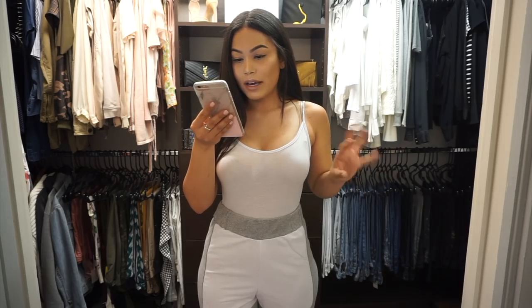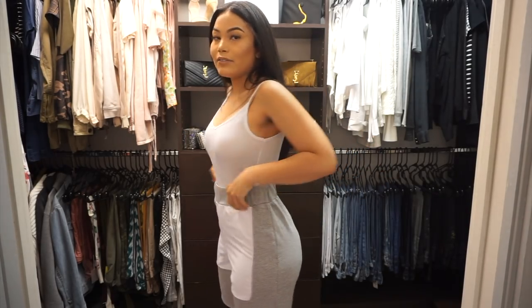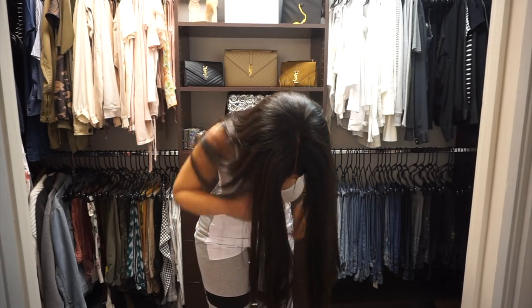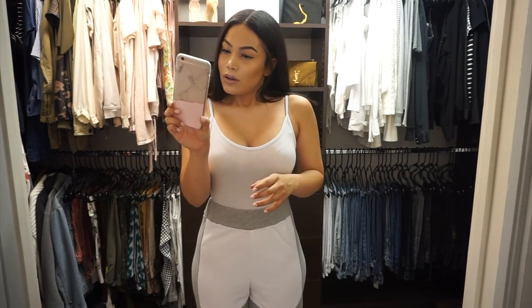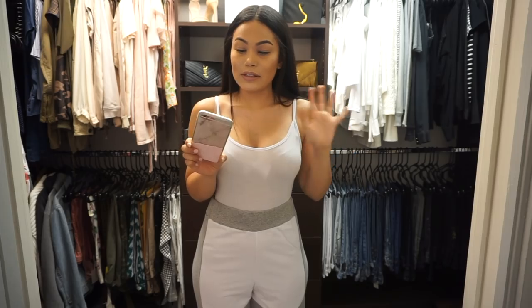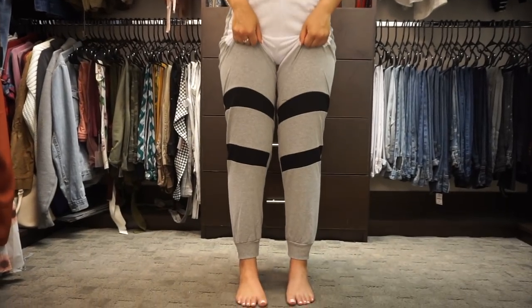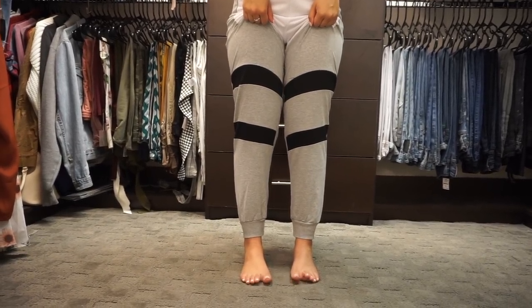These joggers — I got them because it said 'shape' on them. They do fit a little big in the back. I feel baggy. I know joggers are supposed to be kind of baggy, but these are a little more baggy than I'd want. I got these in a size four. Maybe if I buy joggers again I'll buy them a size smaller. The bottom is just a little baggy, so personally I would like it if it were a little bit more tailored.